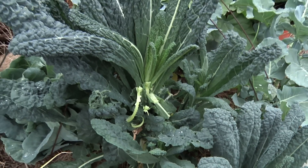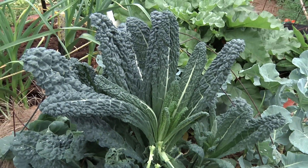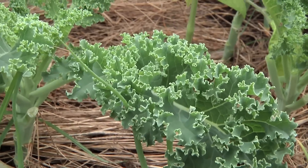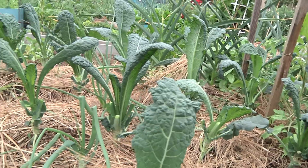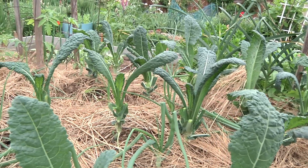Anything else vegetable-wise you're growing this year? Anything new or special? A lot of people are getting into kale and Swiss chard — those are the big healthy power foods right now. So as you go through the garden you'll see a lot of people trying that out. That's probably the big thing.